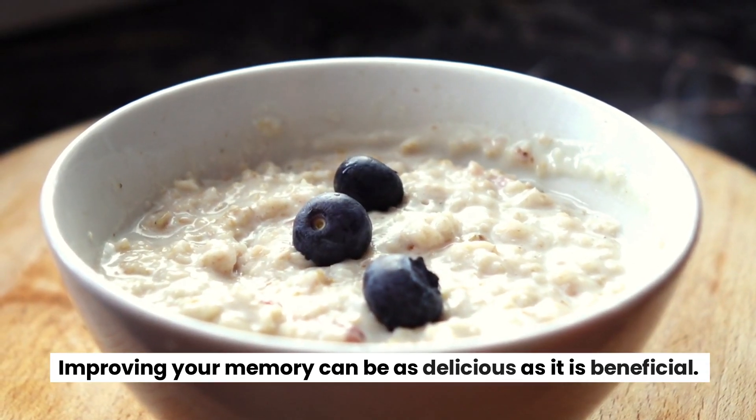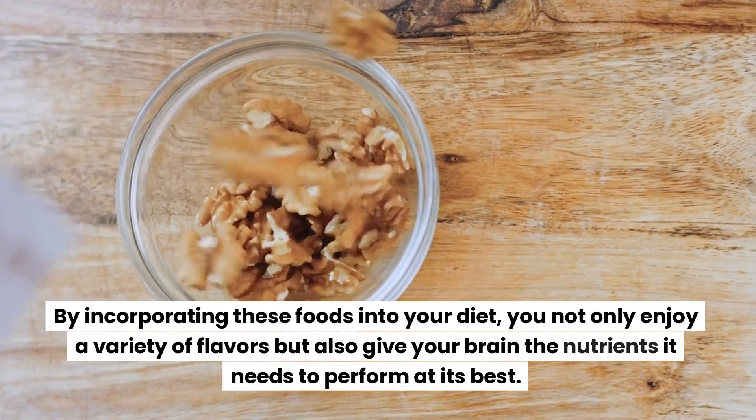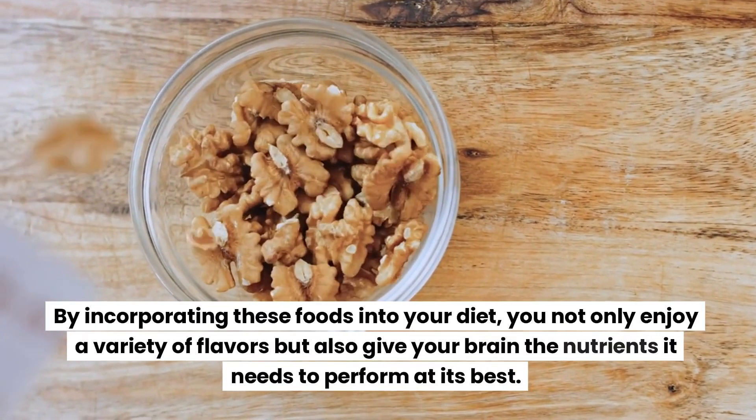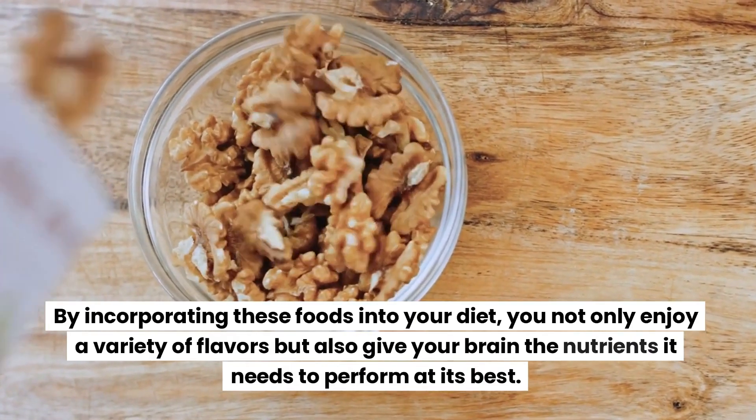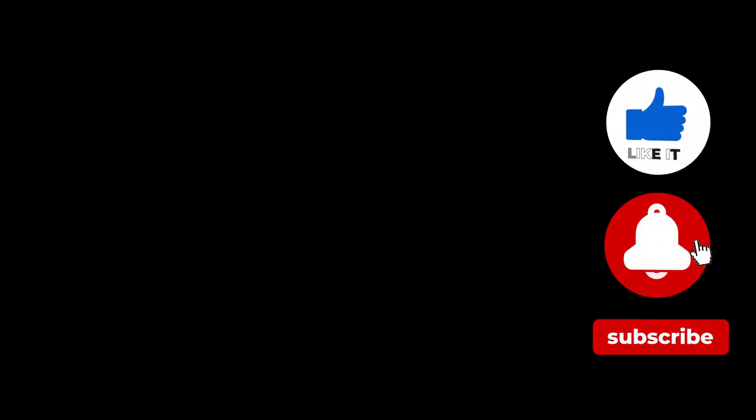Improving your memory can be as delicious as it is beneficial. By incorporating these foods into your diet, you not only enjoy a variety of flavors but also give your brain the nutrients it needs to perform at its best. Start making these changes today, and your memory might just thank you tomorrow.